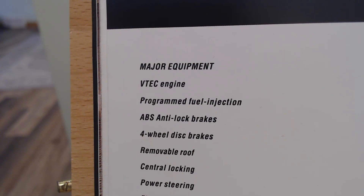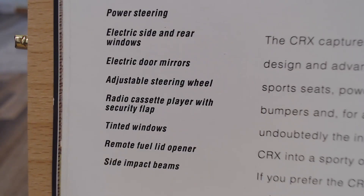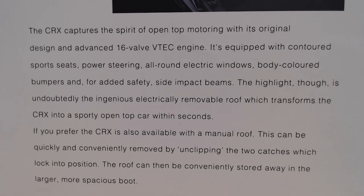Major equipment: it does come with a VTEC engine, programmed fuel injection, ABS anti-lock brakes, four-wheel disc brakes, removable roof, central locking, and power steering. We also get electric side and rear windows, electric door mirrors, adjustable steering wheel, radio cassette player with security flap, tinted windows, remote fuel lid opener, and side impact beams.